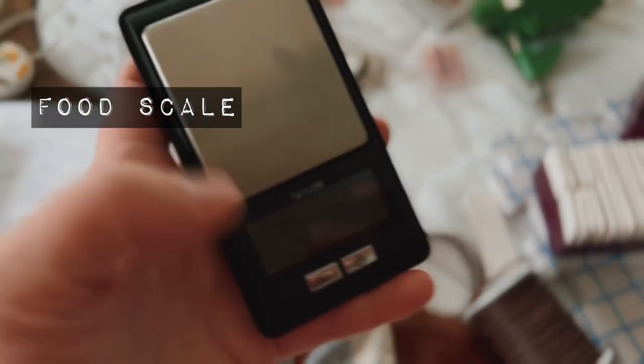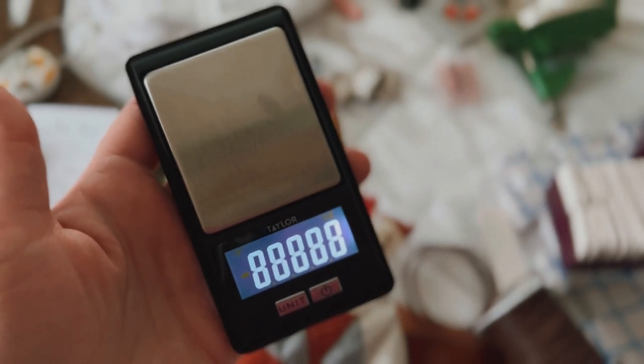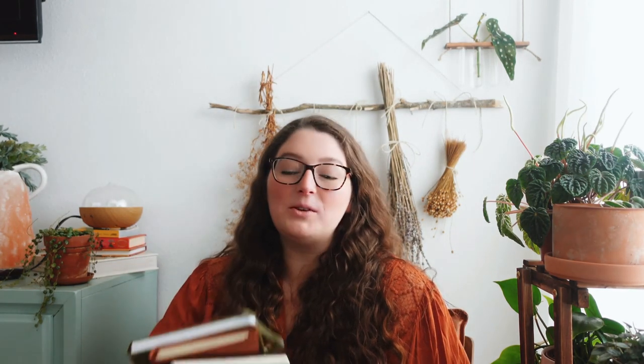Another tool I find really invaluable is a scale. It doesn't have to be big or fancy — I think I ordered this from Amazon or Walmart. It's a tailor scale and seems to be very accurate. The main thing is that I can measure in grams. If I use a partial skein and want to save it for other projects, it's important to be able to weigh it and know how much yardage I actually have and whether I'll have enough to complete a project. I use a scale with almost every project.